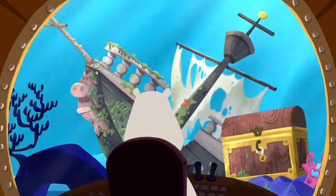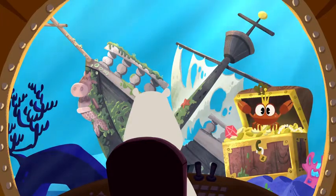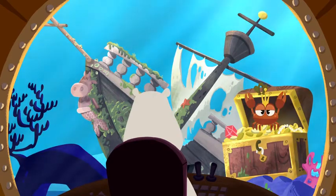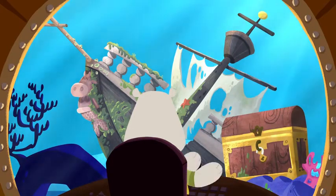Wow, look at that — a treasure chest! What's inside? Is that the orange clownfish? Nope, that's a red crab. Never mind, we'll keep on searching.